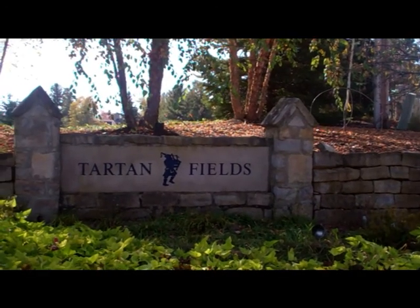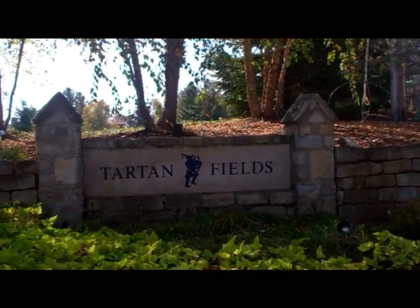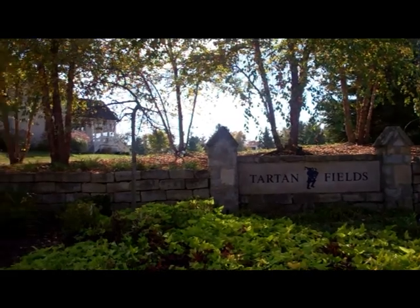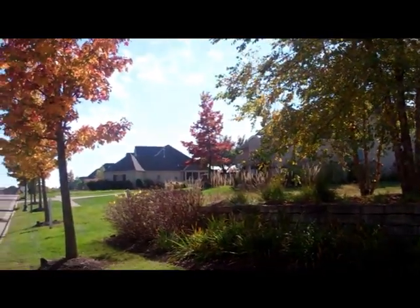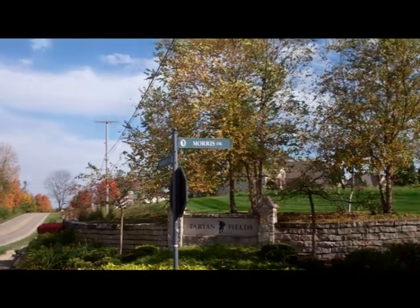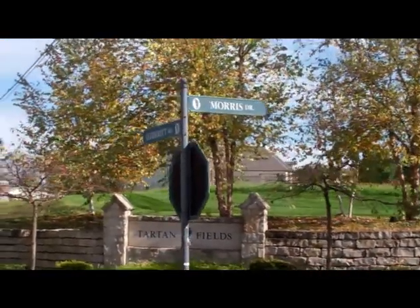Tartan Fields is a golf club community noted for its beautiful landscaping features, located in southern Delaware County. All of the home sites are within the Dublin School District. Our Highland Village community is located at the corner of Morris Drive and Harriet Road in Tartan Fields.